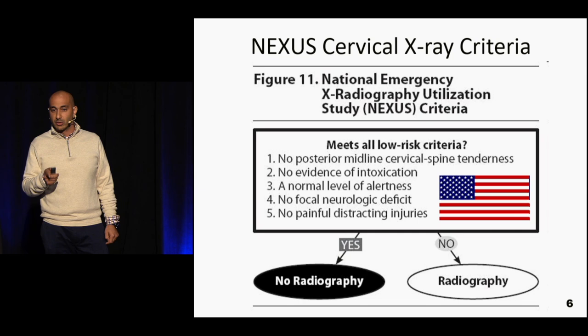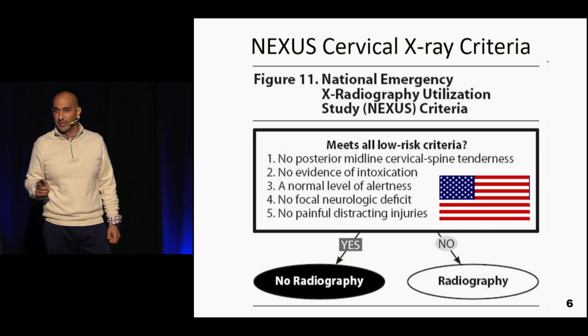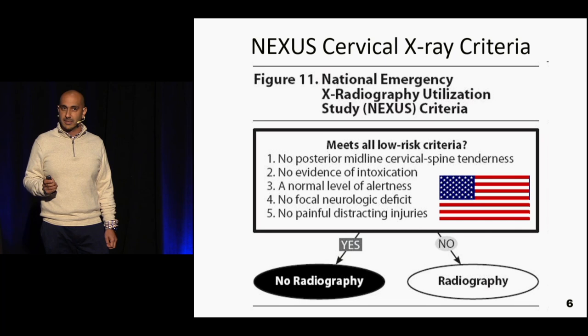NEXUS — the cervical x-ray criteria — was developed not to decide who to image, but to identify patients at low enough risk to clear without imaging. The five criteria: no posterior midline cervical spine tenderness; no evidence of intoxication; a normal level of alertness; no focal neurologic deficits — it's important to do a full motor and sensory exam; and no painful distracting injuries. If all five low-risk criteria are met, the patient can be cleared and does not need further imaging.